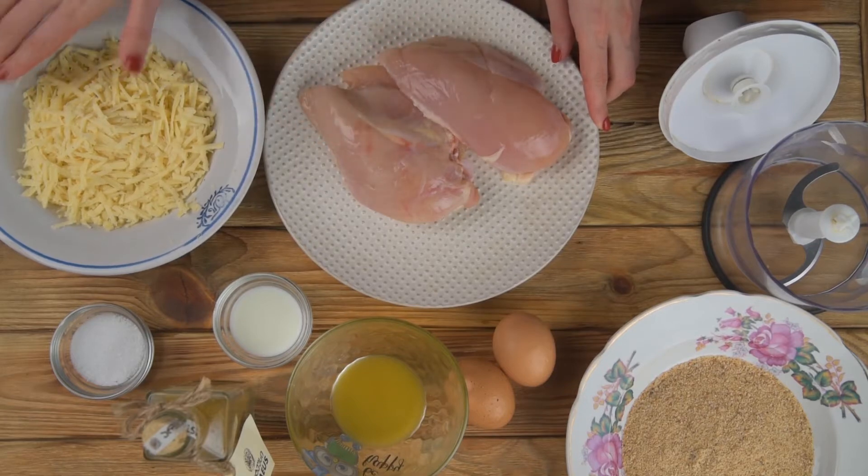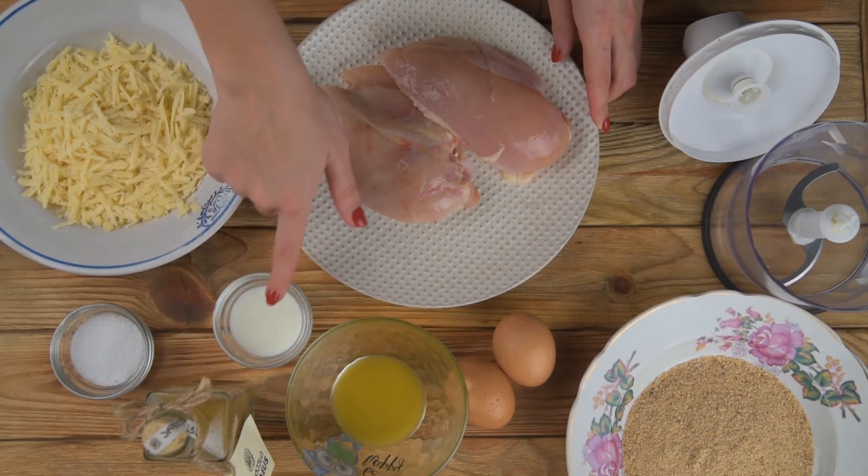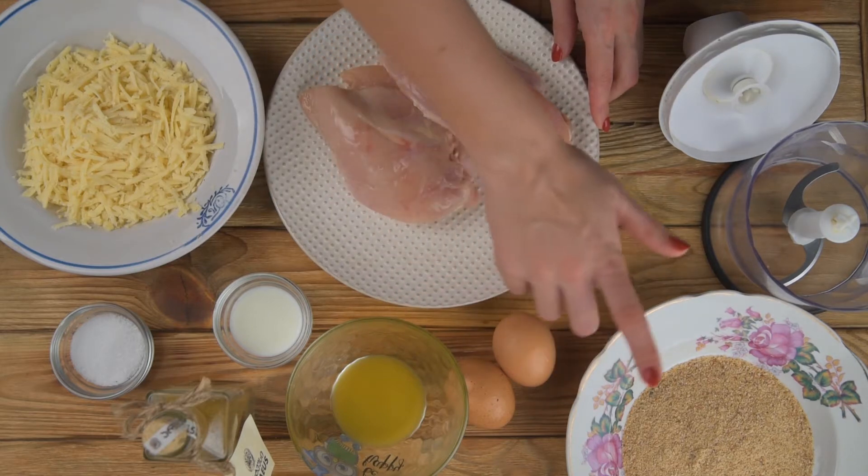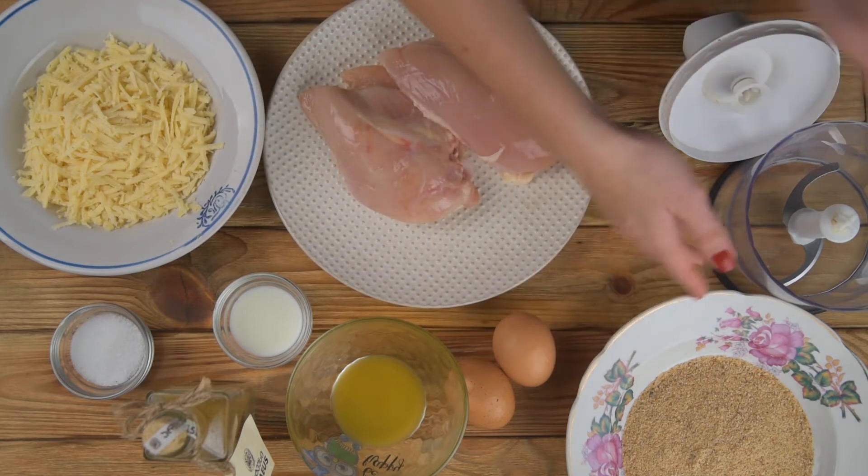Let's get started! We need fillet, cheese, salt and spices, milk, butter melted, eggs, breadcrumbs of course. Also, we need a food processor.